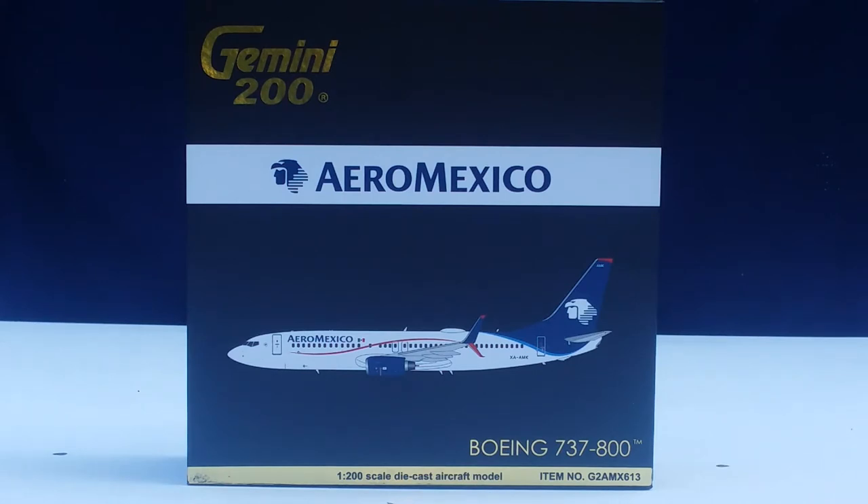The operating fleet consists of 71 aircraft: 19 Boeing 737-700s, 35 Boeing 737-800s, 3 Boeing 777-200ERs, 9 Boeing 787-8 Dreamliners, and 5 Boeing 787-9 stretch Dreamliners. The airline also has unfulfilled orders for 60 Boeing 737 MAX 8s and 6 Boeing 787-9 stretch Dreamliners. As of June 2017, Aeromexico operates as a certified three-star airline carrier according to Skytrax, and the Boeing customer code for Aeromexico is 52.